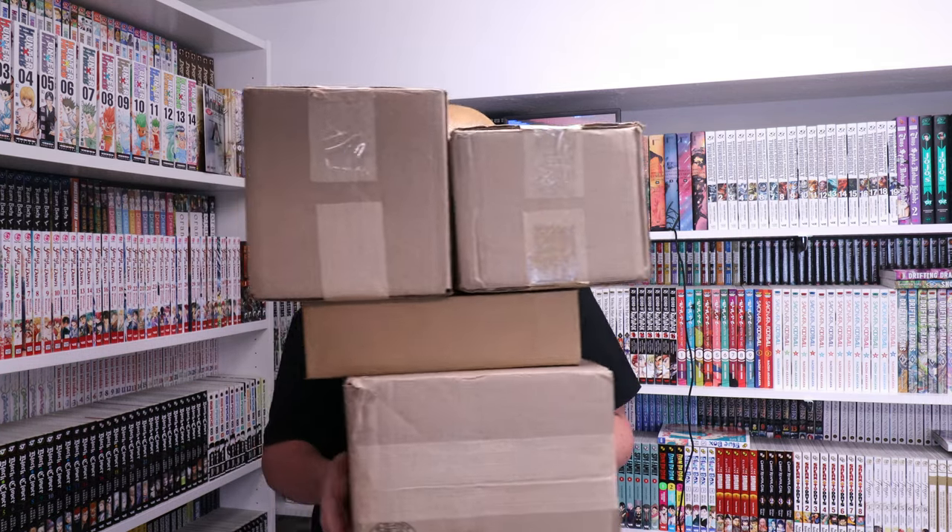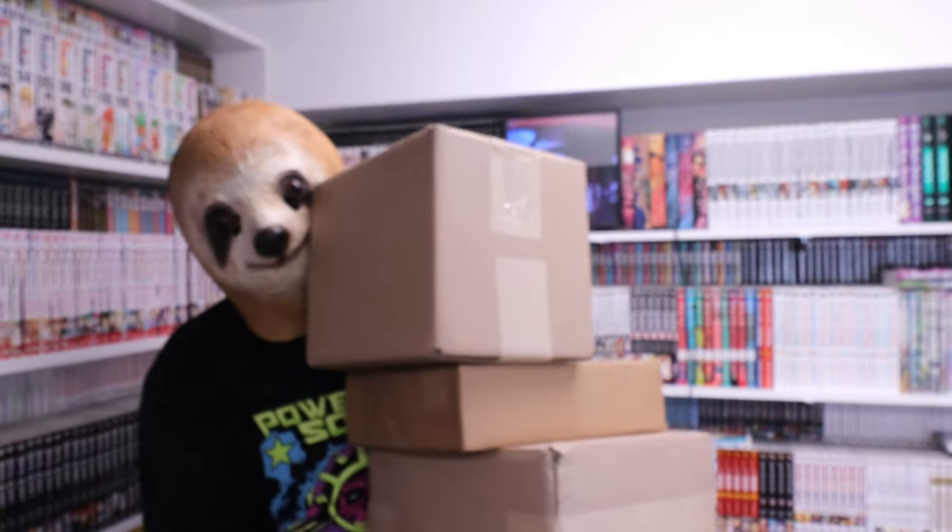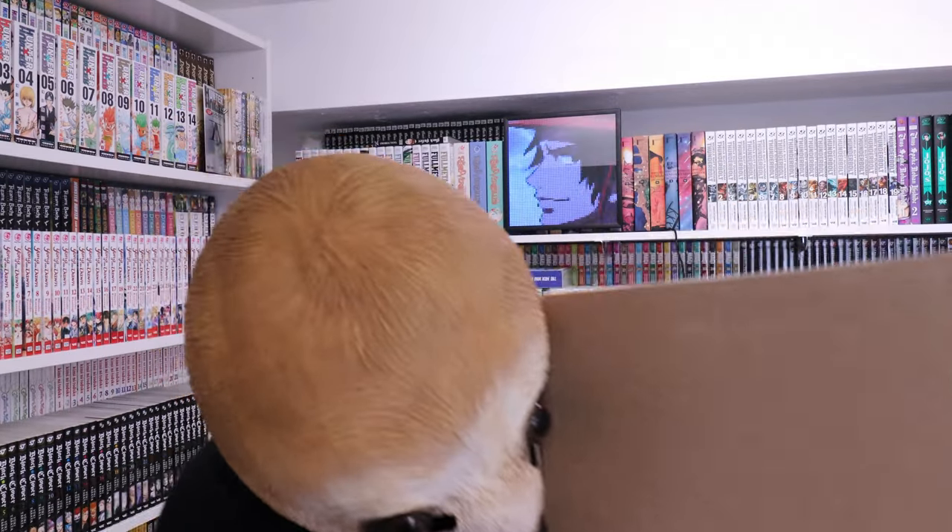Oh geez, they're dropping! We got manga and we got lots of it. I am always opening manga, always getting manga in the mail - boxes and boxes and boxes of it. So I had a bunch come in and I thought my people here might just want to watch an unboxing once in a while instead of just seeing it all at the end of the month in a haul. So let's crack this open, I'll tell you some stories, I'll show you some cool stuff.